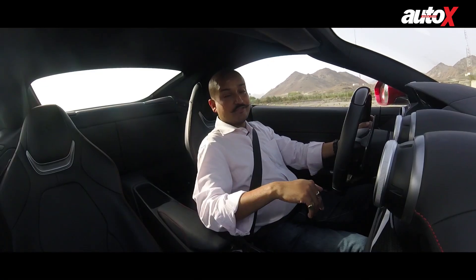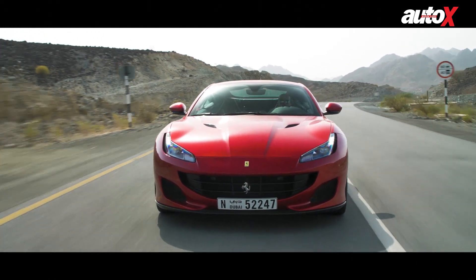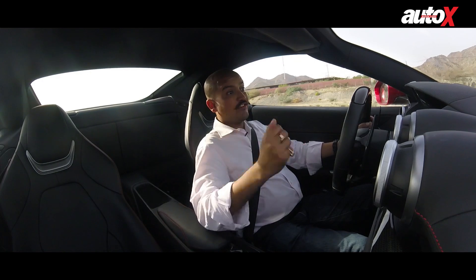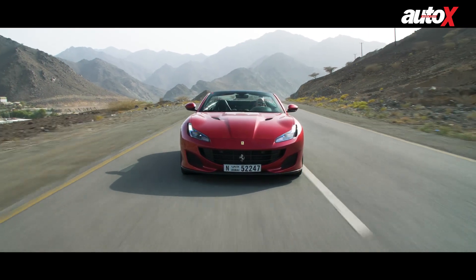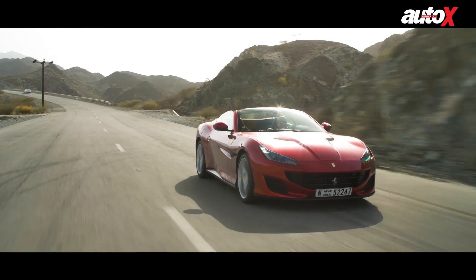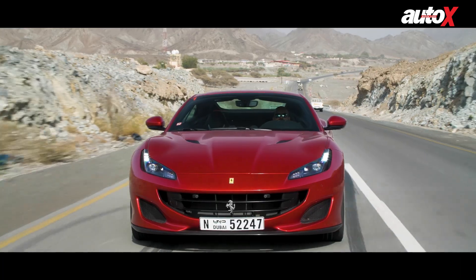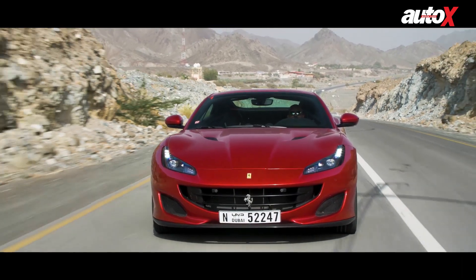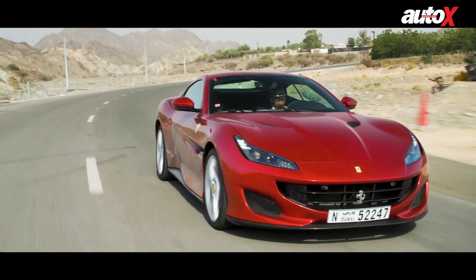With the Portofino, despite it being the most affordable Ferrari, they offer you one more very special choice — you can drive with the top down when the weather permits. It's too hot today to do so, but if it's a nice evening, if the sun's down, if the clouds are out, there's a nice breeze blowing, the Portofino with its great exhaust note, with its drivability, with its quality, with its usability makes for a very serious and compelling reason to buy a Ferrari.